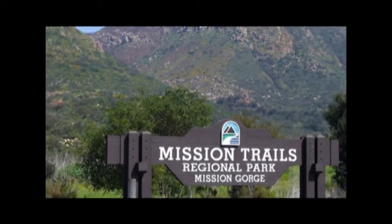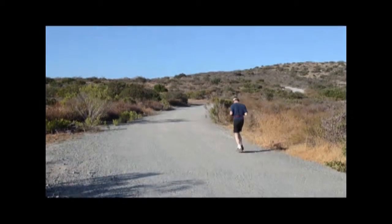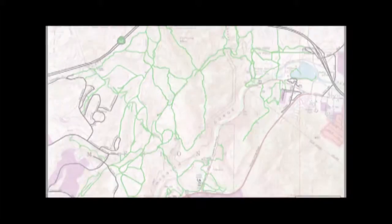Just steps outside the door is Mission Trails Regional Park. Go ahead and hike, bike, or just take a nice walk and enjoy the views. This is the largest regional park west of the Colorado River. For more information on this amazing Canyon Views home, go ahead and give us a call at 619-987-7633. Thank you.